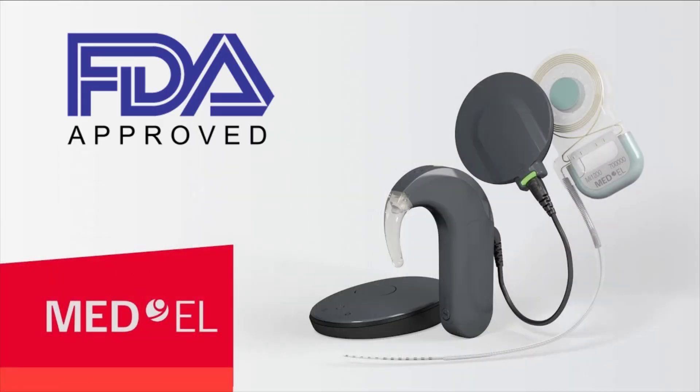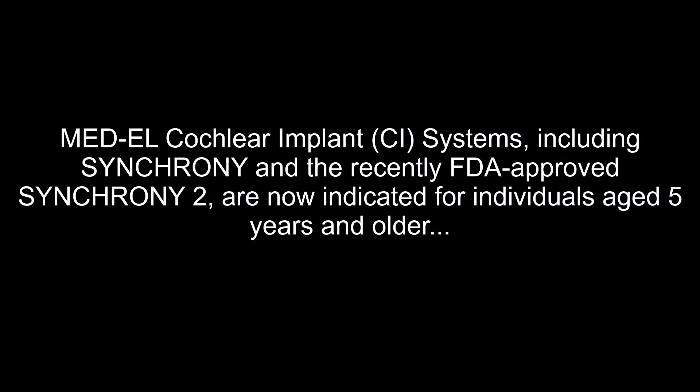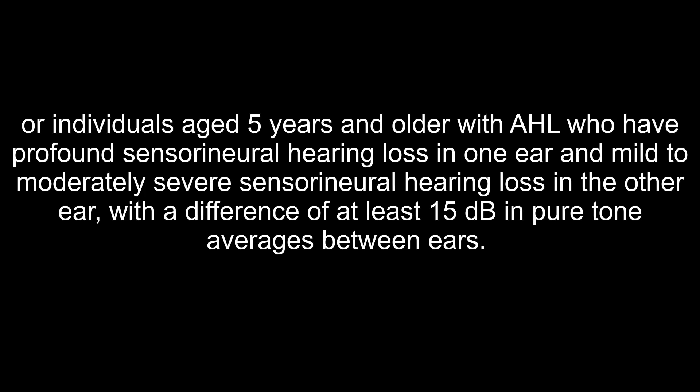A few weeks ago, the FDA approved the Med-EL cochlear implant system as the first cochlear implant for the treatment of single-sided deafness and asymmetrical hearing loss. This specifically includes the Synchrony and the recently FDA approved Synchrony 2, now indicated for individuals aged five years and older with single-sided deafness who have profound sensorineural hearing loss in one ear and normal hearing or mild sensorineural hearing loss in the other ear, or individuals with asymmetrical hearing loss who have profound sensorineural hearing loss in one ear and mild to moderately severe sensorineural hearing loss in the other ear, with a difference of at least 15 decibels in pure tone averages between ears.